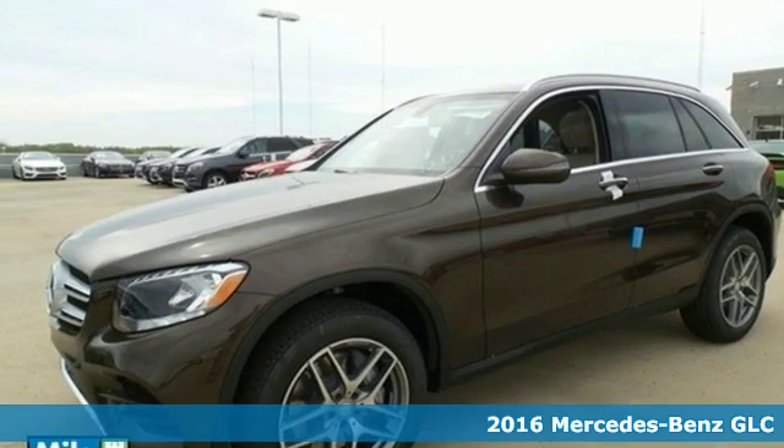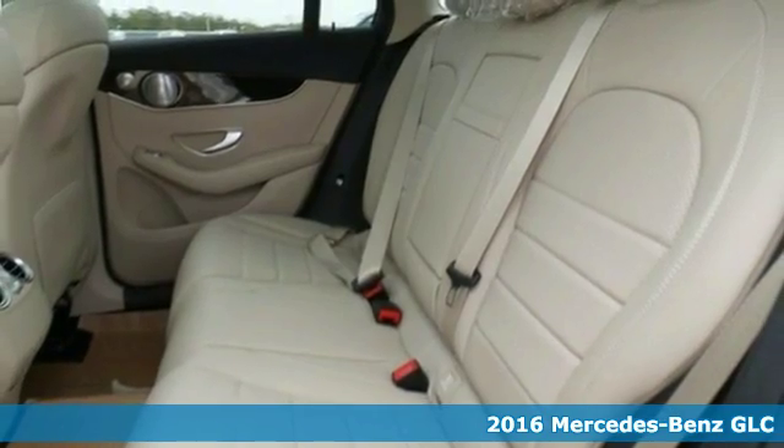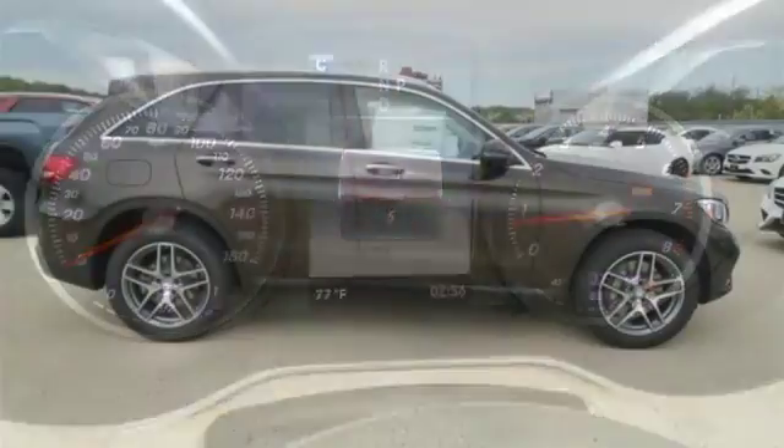Here's a 2016 Mercedes-Benz GLC. Adoring eyes follow the toned body of this GLC everywhere it goes. No matter where it is you're headed, you'll adore what it offers inside.